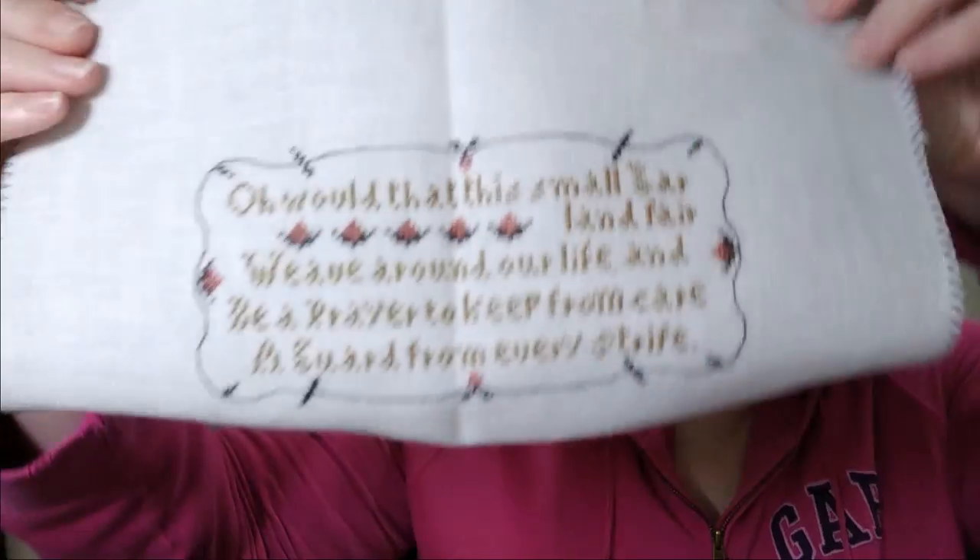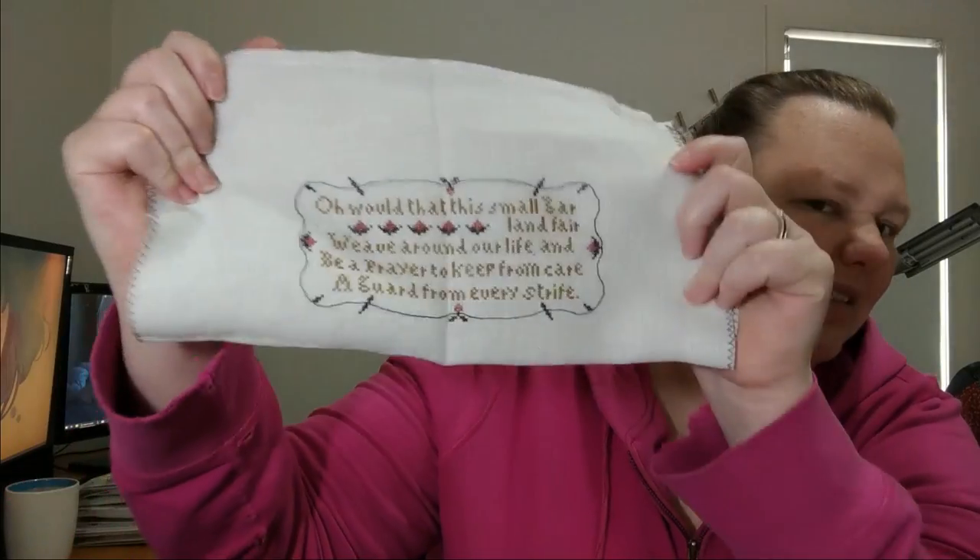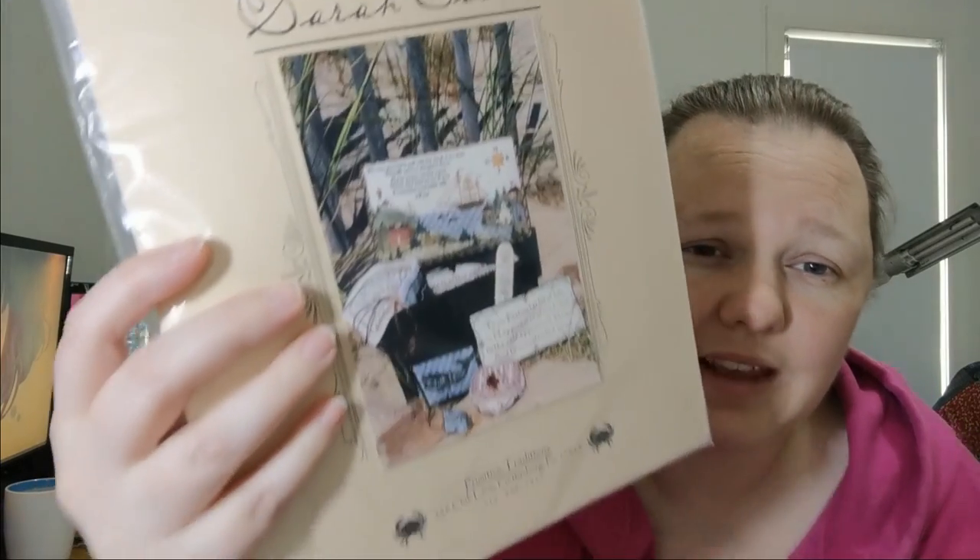I finished one of the other pieces on the inside so far. I'm halfway through with the Biscornu, and I need to restitch the scissor case. One of the pieces says: 'I would that this small garland fair weave around our life and be a prayer to keep from care, a guard from every strife.' I still have work to do on the other pieces, but they shouldn't take too long with the exception of the fully stitched scissor fob. Hopefully by March next year that will be done. This chart is out of print — don't ask. Sorry.